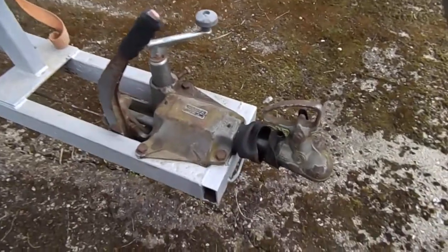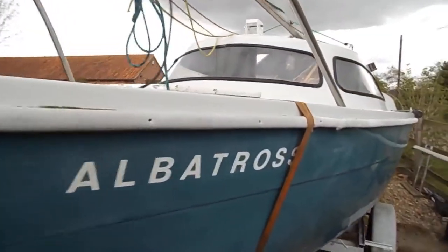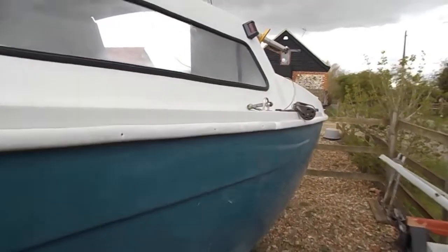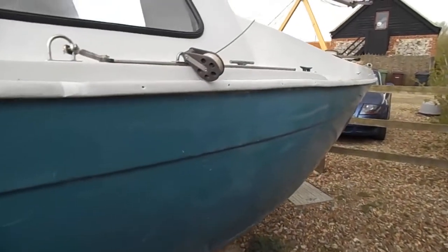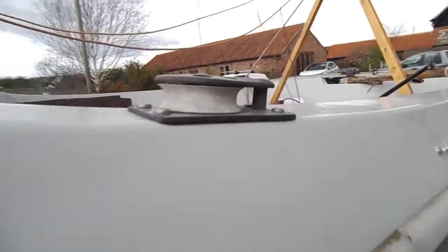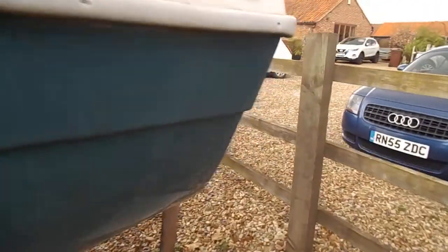The trailer, I'm told by the owner, he's used it and it's functional. These are good little boats, these Sailfish — quite popular. It looks to me as though the hull is in the original GRP colour.